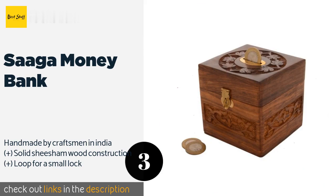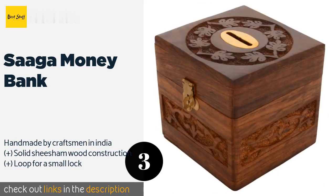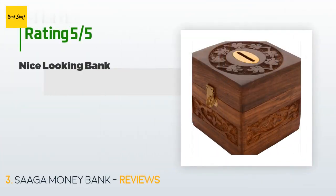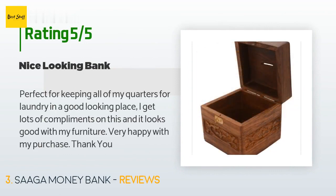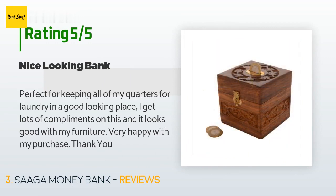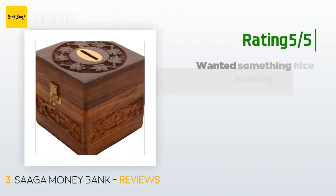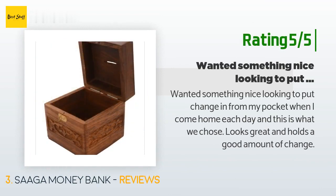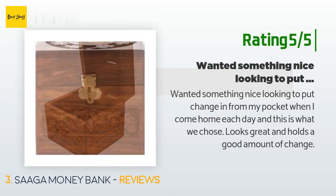This product is available on Amazon for $10. Check out the link in the YouTube description below. This product is rated 3.8 stars from 25 customer reviews. A customer said: "Perfect for keeping all of my quarters for laundry in a good-looking place. I get lots of compliments on this and it looks good with my furniture. Very happy with my purchase." Another happy customer said: "Wanted something nice-looking to put change in from my pocket when I come home each day — and this is what we chose. Looks great and holds a good amount of change."